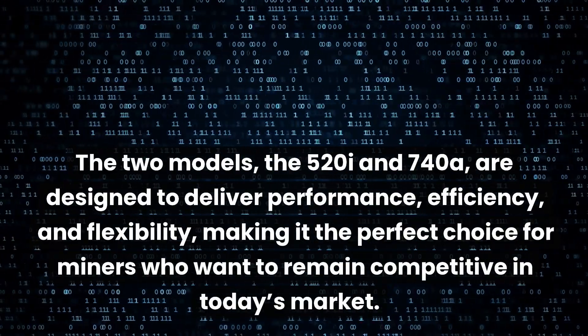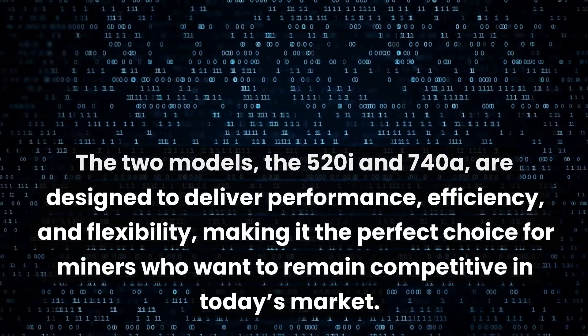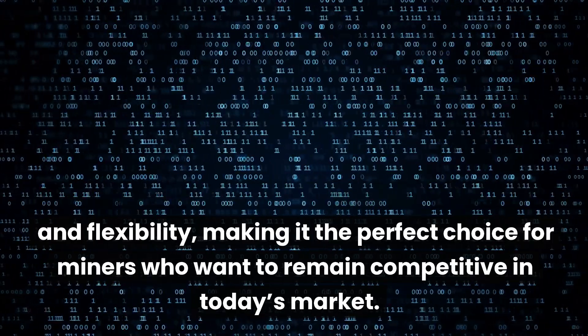The two models, the 520i and 740a, are designed to deliver performance, efficiency, and flexibility, making them the perfect choice for miners who want to remain competitive in today's market.